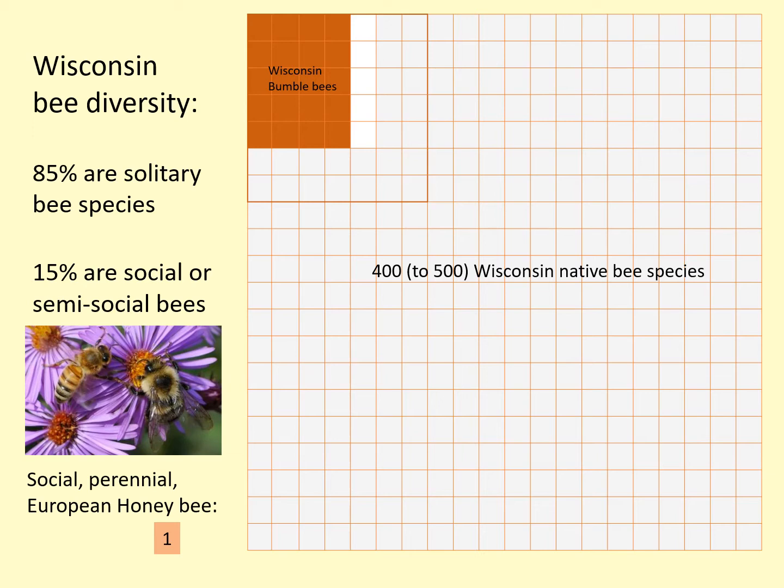Wisconsin has four to five hundred species of native bees. Of those, most — about 85 percent — are solitary, meaning they do not live communally in colonies. The rest are social or semi-social, meaning they live together in colonies. This includes our 20 species of native bumblebees. We also have one species of non-native social bee in Wisconsin: the European honeybee. Honeybees are not native to the US; they are an agricultural species classified as livestock by the state.